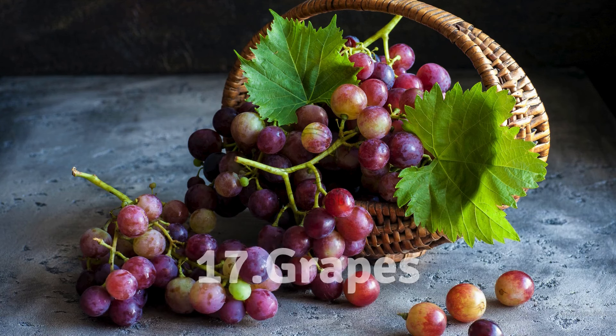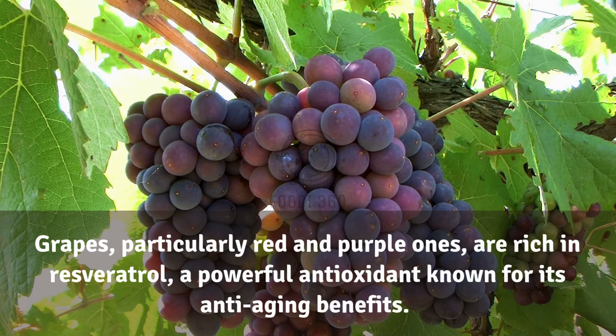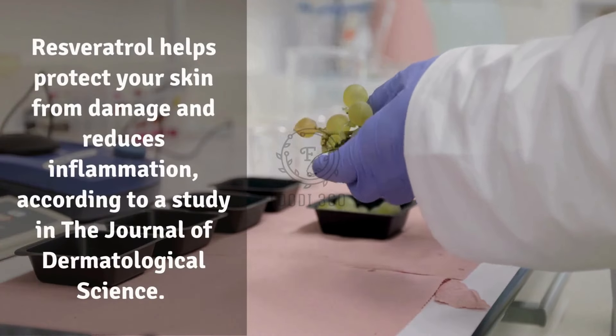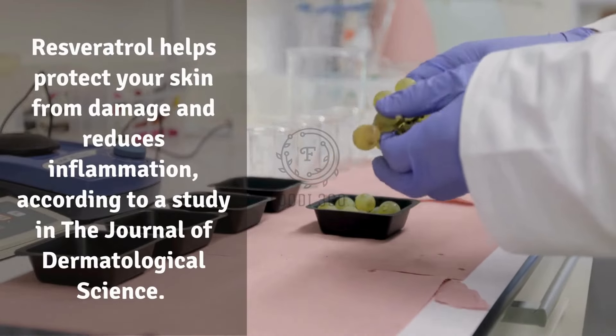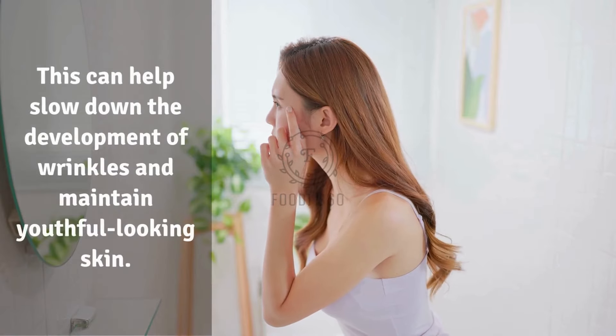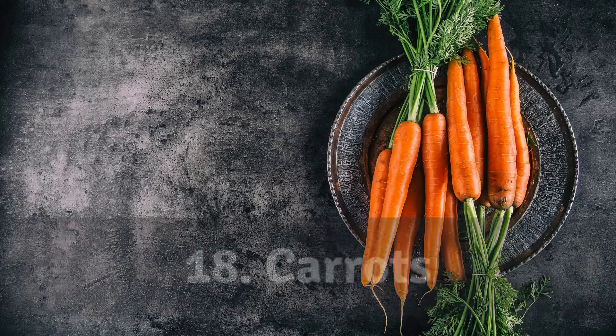17. Grapes. Grapes, particularly red and purple ones, are rich in resveratrol, a powerful antioxidant known for its anti-aging benefits. Resveratrol helps protect your skin from damage and reduces inflammation. According to a study in the Journal of Dermatological Science, this can help slow down the development of wrinkles and maintain youthful-looking skin.